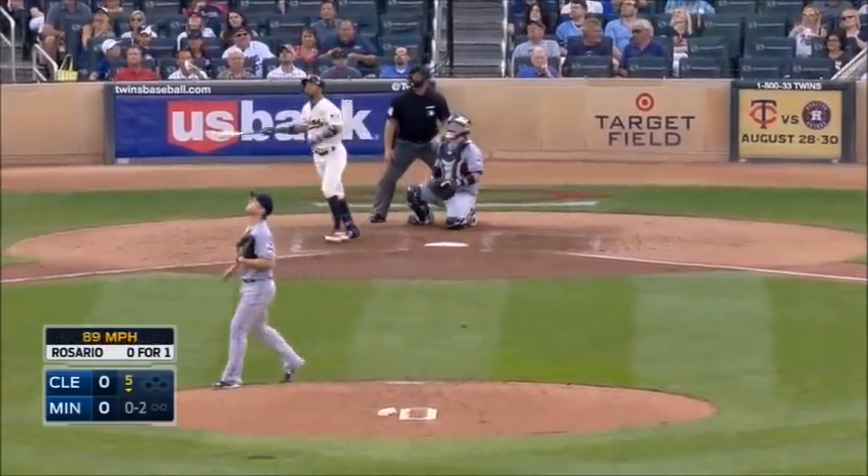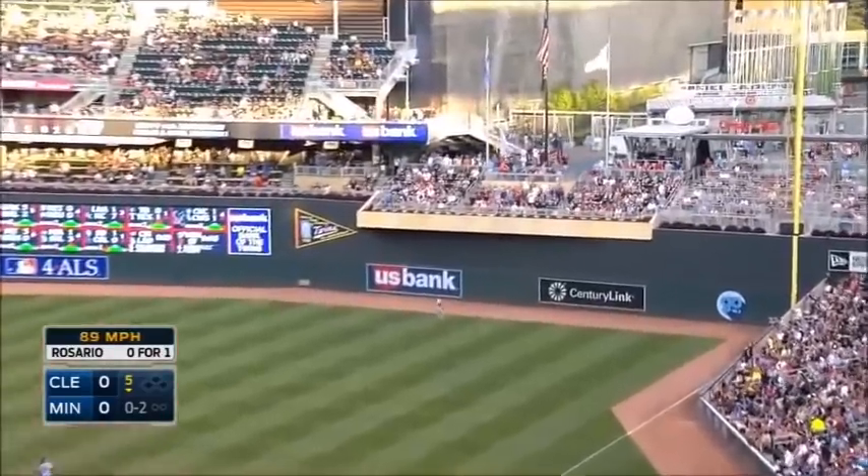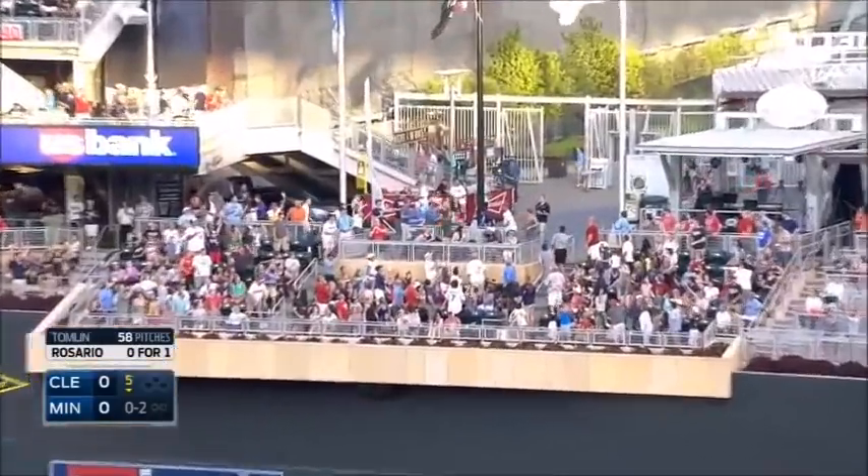Here's a high fly to right field — deep right field — and Rosario gets the Twins on the board!